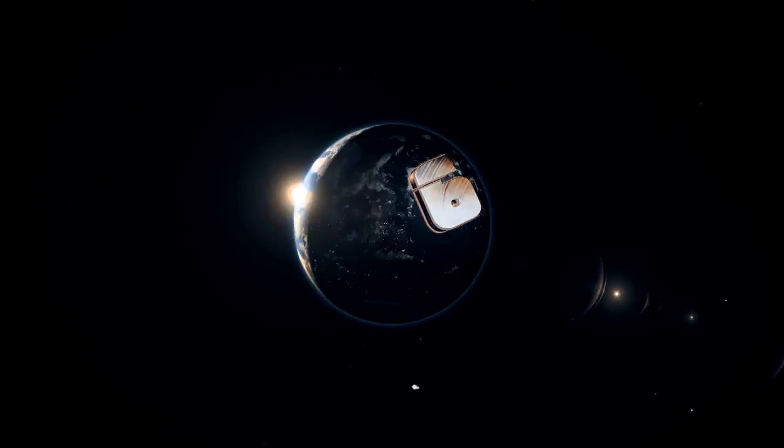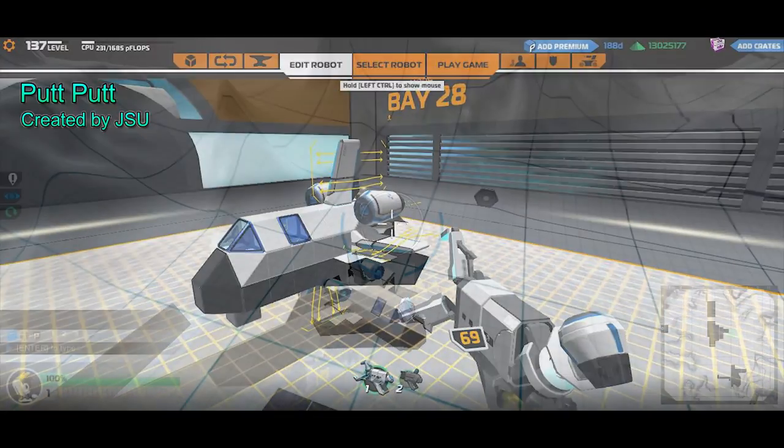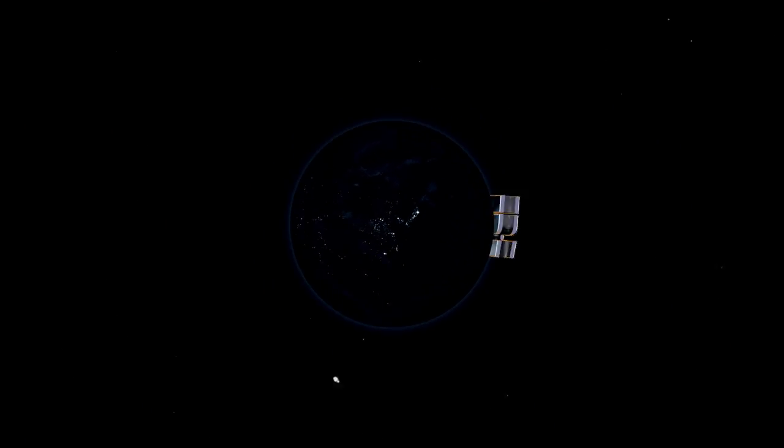Coming in at number 6, the putt-putt is ready for takeoff as he proves that size doesn't mean anything. This cute aircraft is one you will have to think twice before shooting.